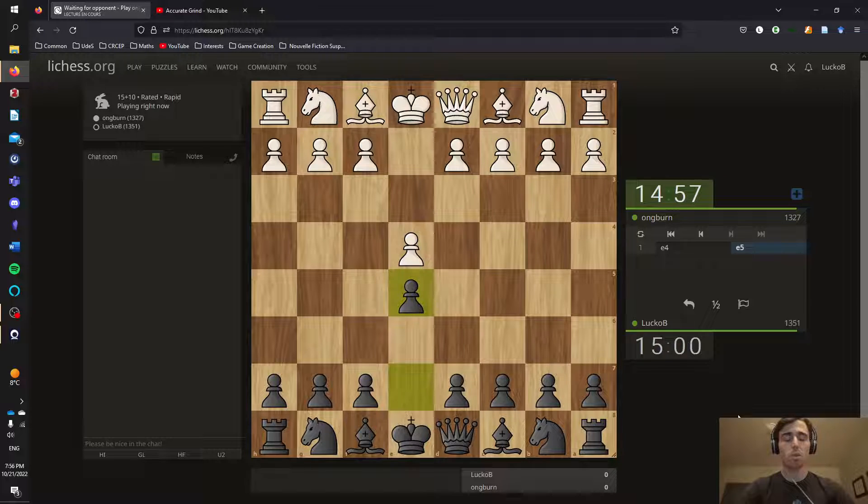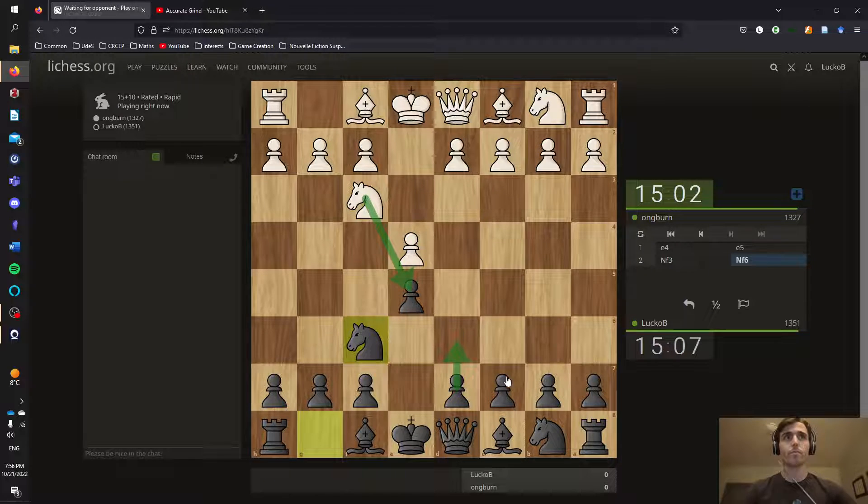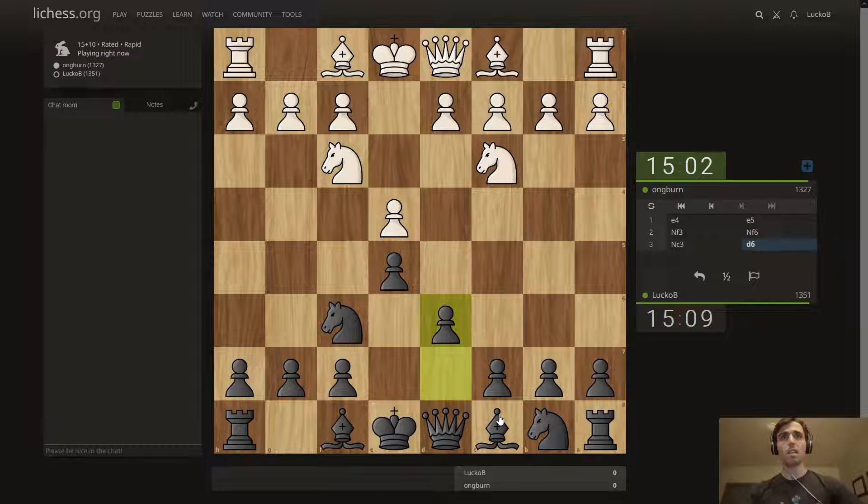I'm going to play the Petrov defense and see if he knows it. I'm pretty sure he's going to take. Let's see — yep, he's thinking about it. Oh no, he doesn't take. Okay, just going to play d6 and get ready to castle as soon as possible.